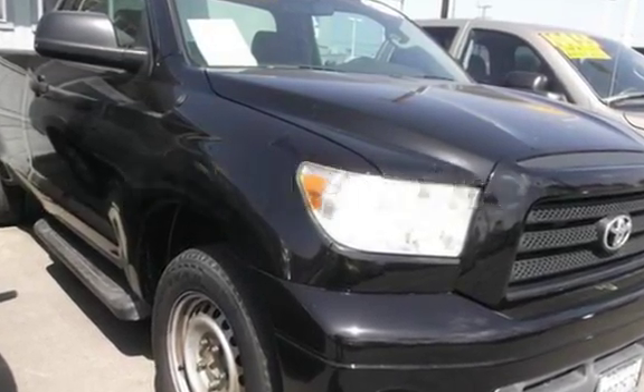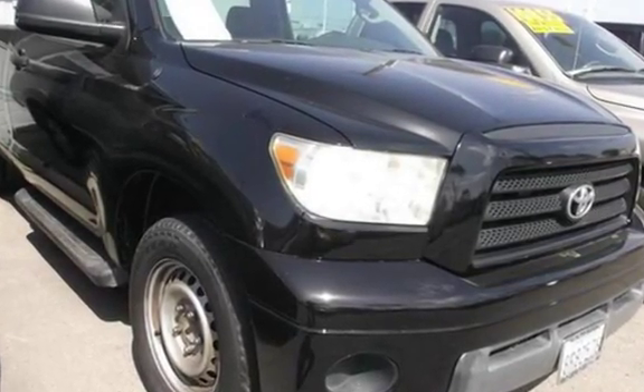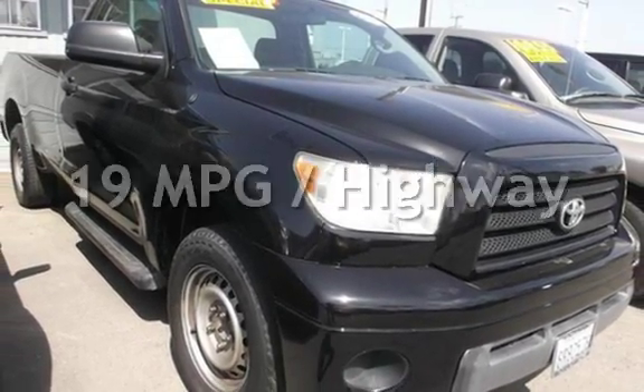This Toyota has less than 104,000 miles on the odometer. Estimated fuel economy for this vehicle is 15 miles per gallon in the city, and 19 miles per gallon on the highway.